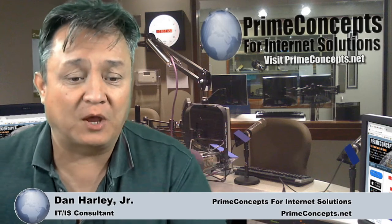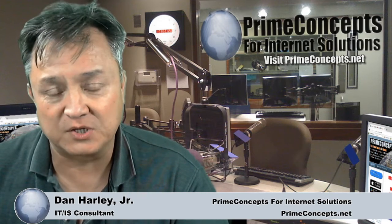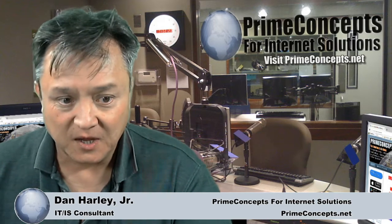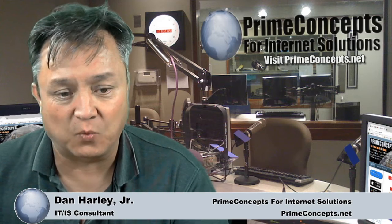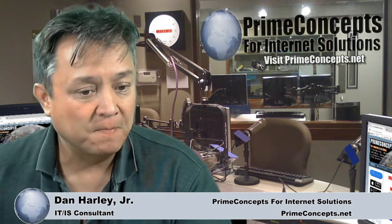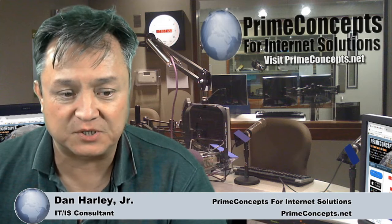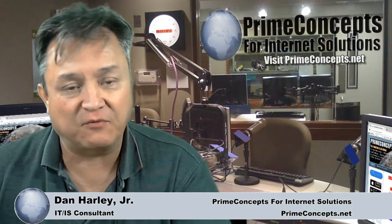In case you're new to my YouTube channel podcast show, I'm Dan Harley. I have over 20 years of internet marketing experience and internet solution consulting experience. I help countless businesses succeed online with their websites, internet marketing, SEO, social networking, email marketing, and more. I use the Tech Talk show to help small businesses succeed online, answer questions, solve problems, and provide sound advice and direction.